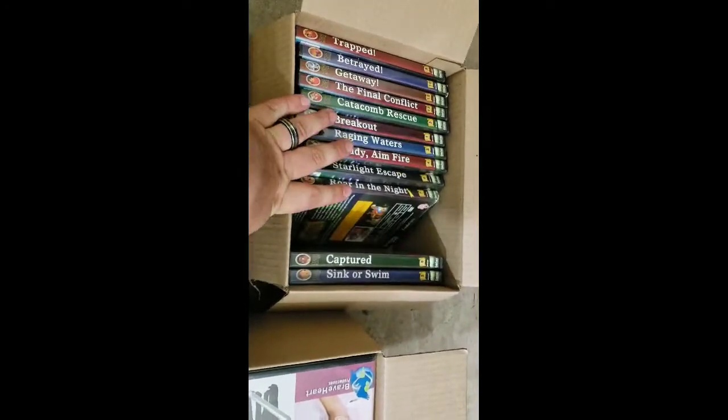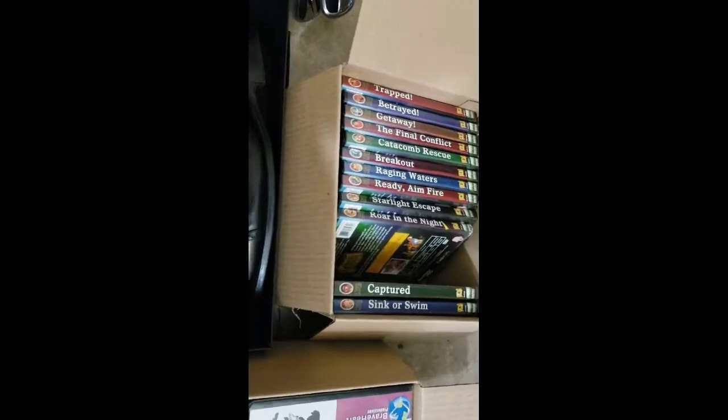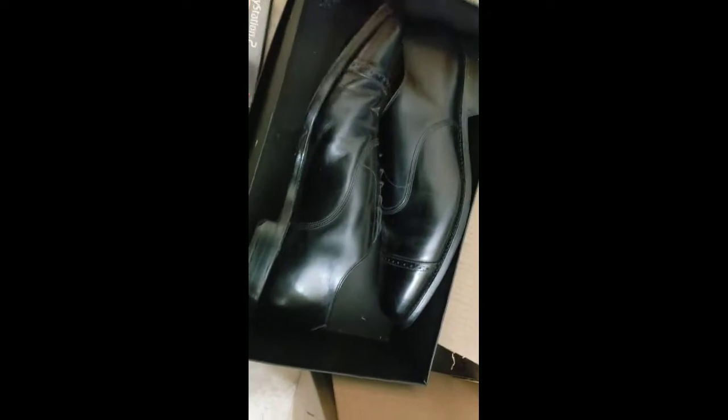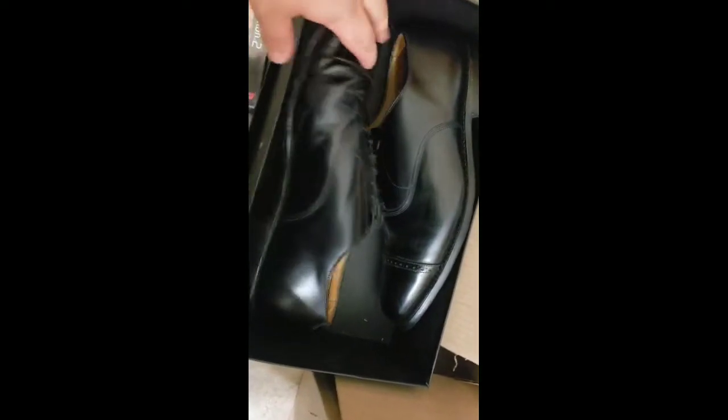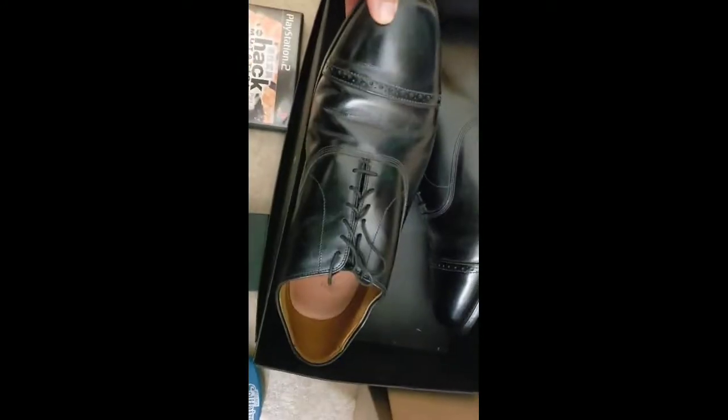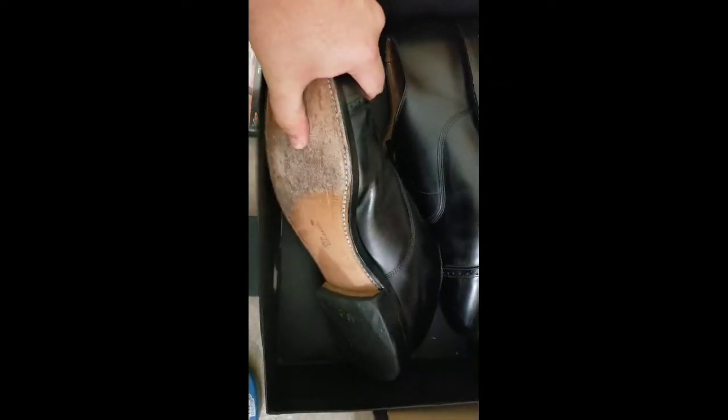These are a pair of Allen Edmonds Byron shoes — size 13. I showed these in one of my other videos. I paid about $20 for them as part of a storage unit lot and sold them for $90 shipped. They're in pretty good shape — just a little toe creasing and some wear on the bottom, but still really nice.